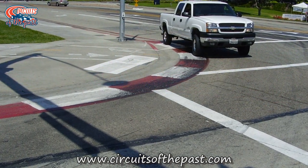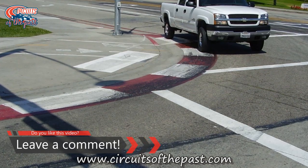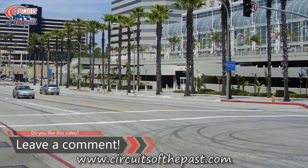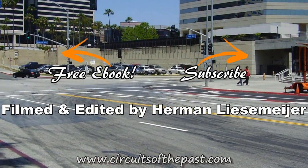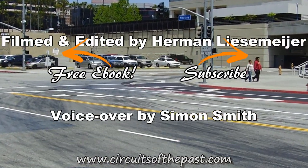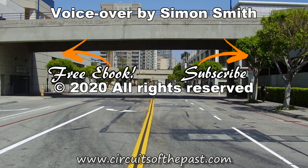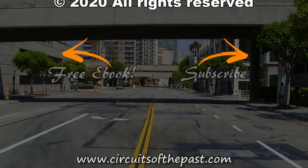You can find more information about the circuits in this video on the website www.circuitsofthepast.com. There you can also download a free e-book about seven abandoned race circuits that you can visit legally. So that's it for Herman's two visits to the southwest of the USA to date. What recommendations would you give to our international man of mystery if he was to go again? Thanks for watching and don't forget to subscribe and hit the notification bell so you don't miss the next video for another circuit of the past, and perhaps from the present too.